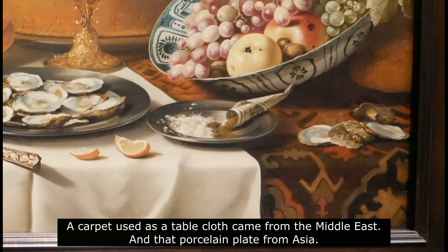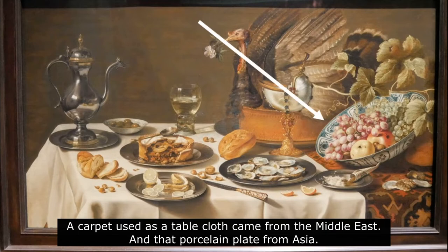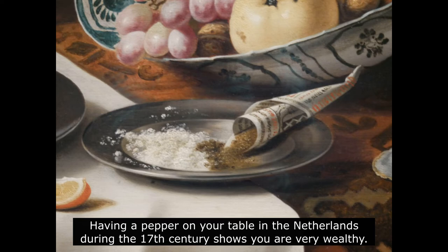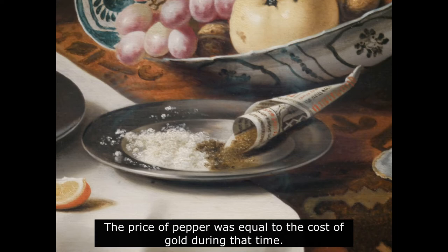However, oysters, turkey, or olives aren't the most expensive food in this painting. The fanciest thing on this table is spices. Having pepper on your table in the Netherlands during the 17th century shows you are very wealthy. The price of pepper was equal to the cost of gold during that time.